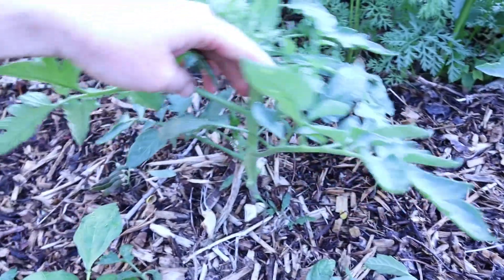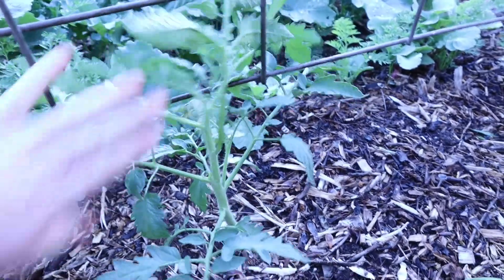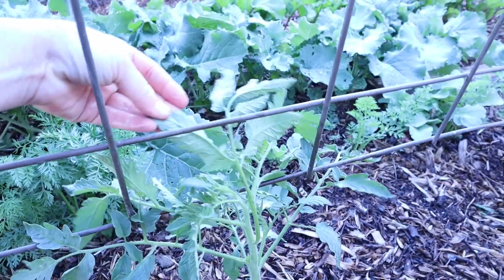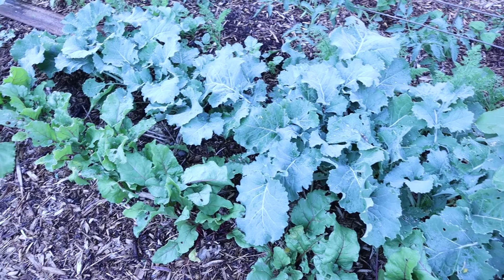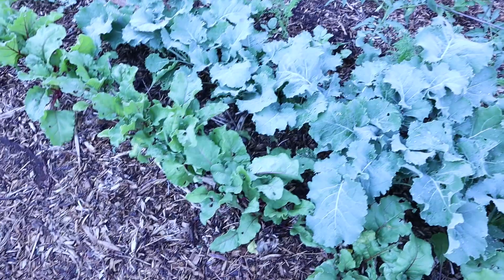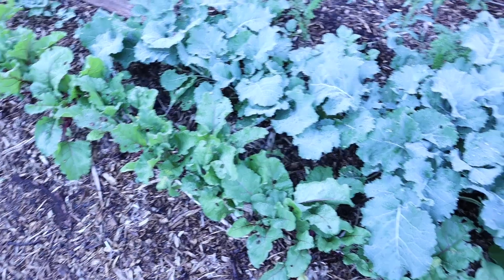I'll go down this whole row in a little bit and get them all pruned up because they're really starting to take off. As the tomatoes grow up, you can push them through this trellis, and then when they grow up the other side, you can push them back through, and so on all the way up this cattle panel. These are our rows of beets, turnips, and carrots in the back — the ones we thinned out on the previous video. They're really enjoying the extra room and taking off.